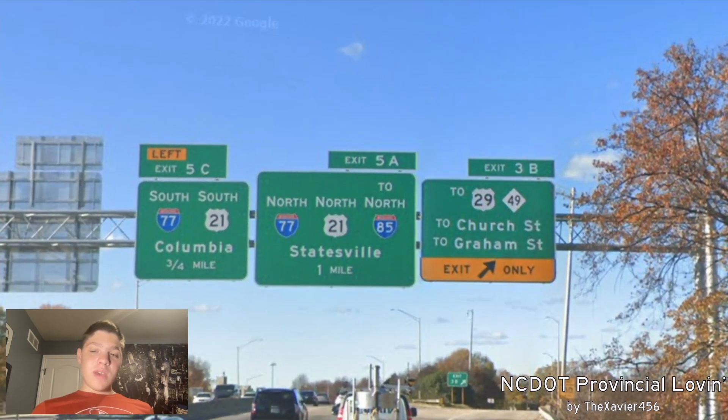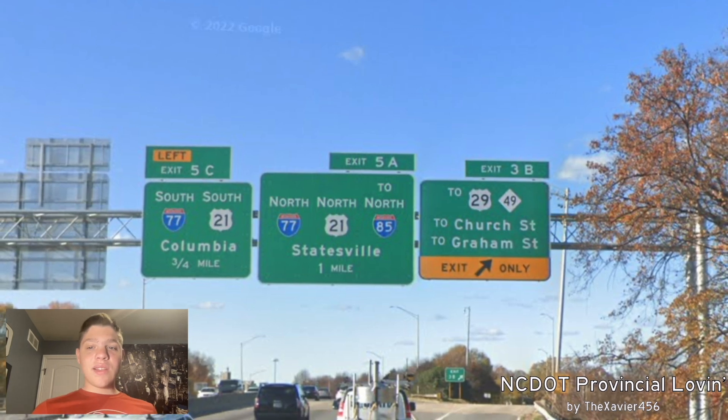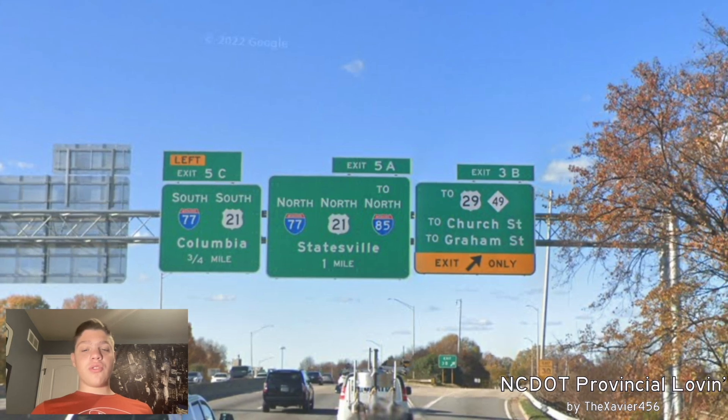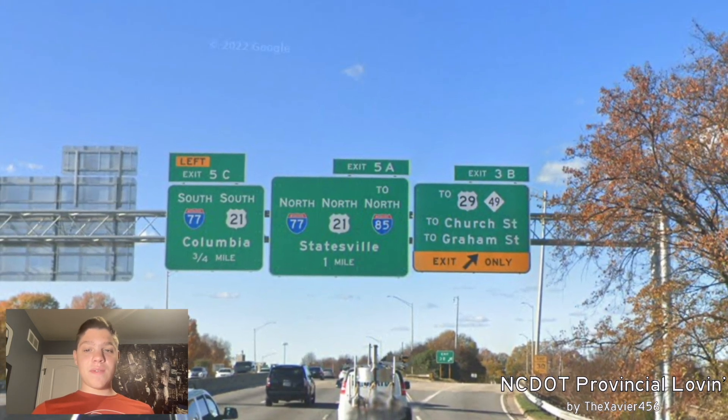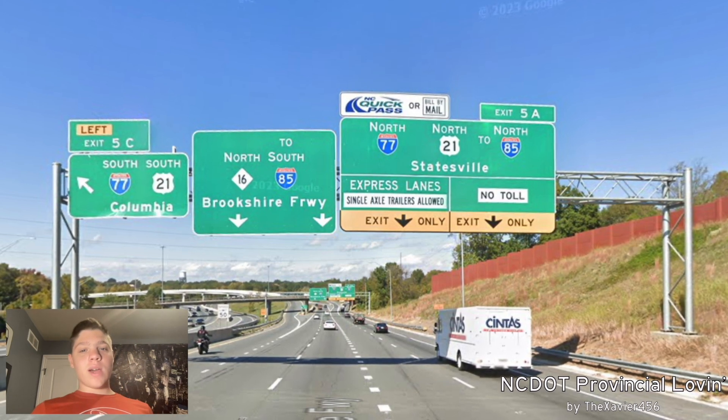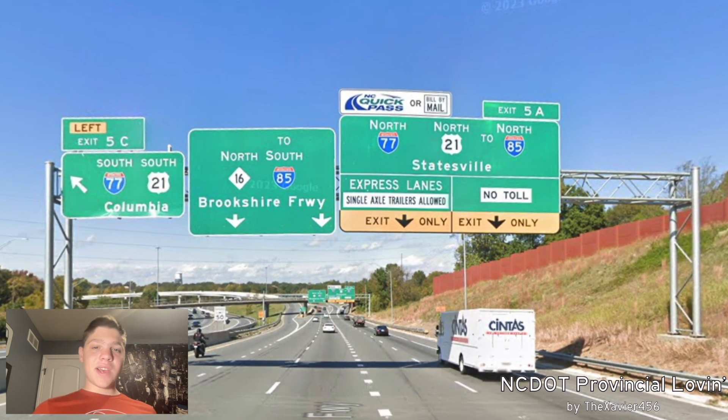And here is where we meet with US-29 and NC-49. Now they're signed to Church Street and to Graham Street. And we're also coming up to I-77 and I-85 very quickly. And here we come back to where we started, right at the interchange with I-77 — the northern one.